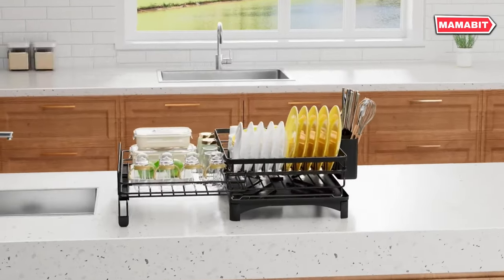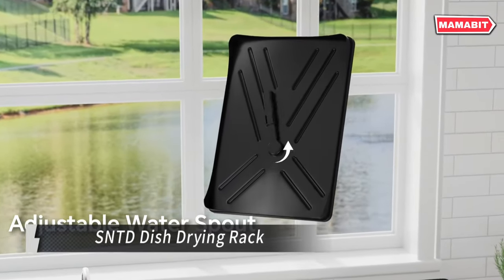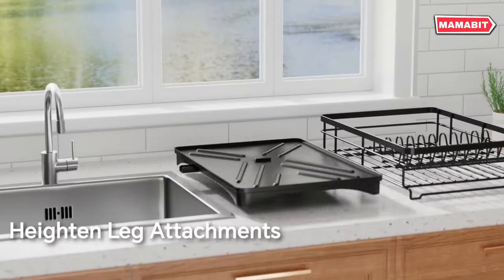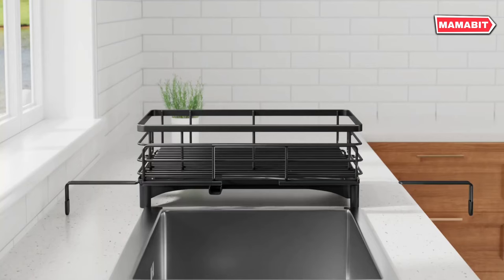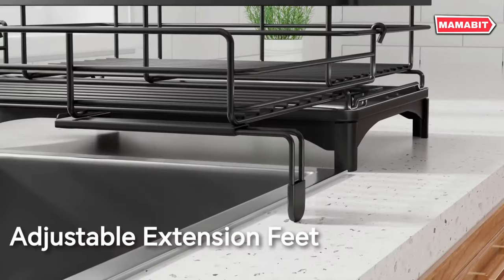Maximize your kitchen space with the SNTD Dish Drying Rack. This 2-in-1 design features an extendable rack that fits over your sink, doubling your storage capacity. It easily accommodates 10 plates, 12 bowls, 6 glasses, and silverware, eliminating countertop clutter.